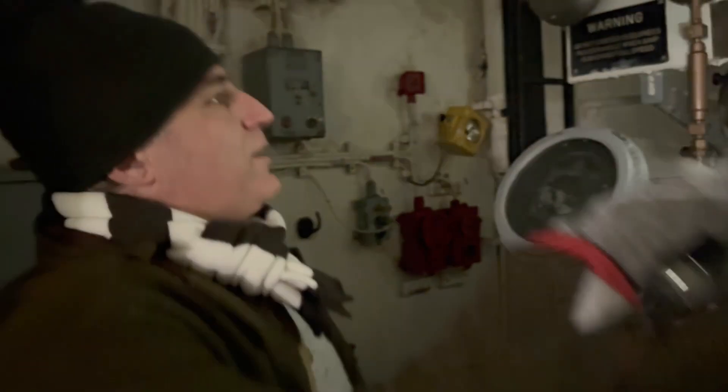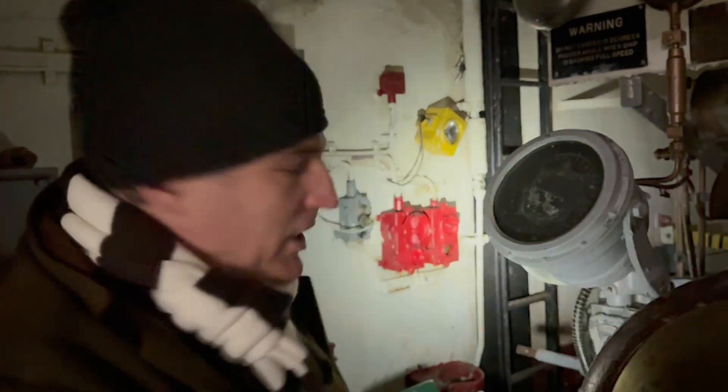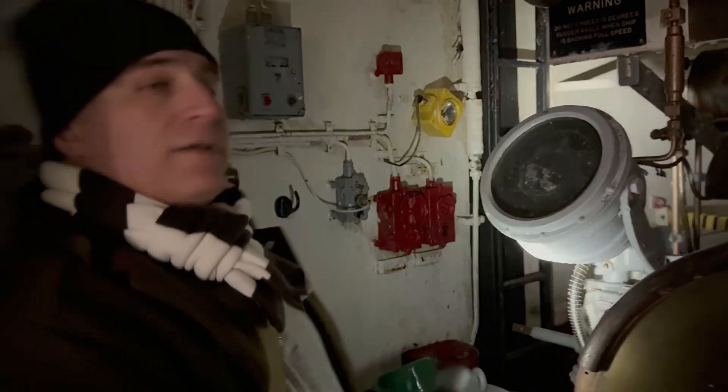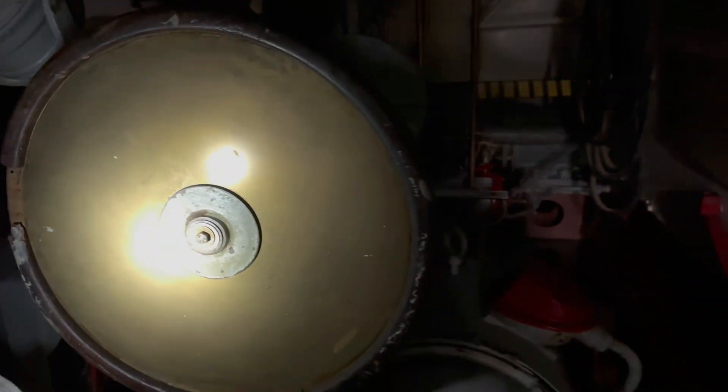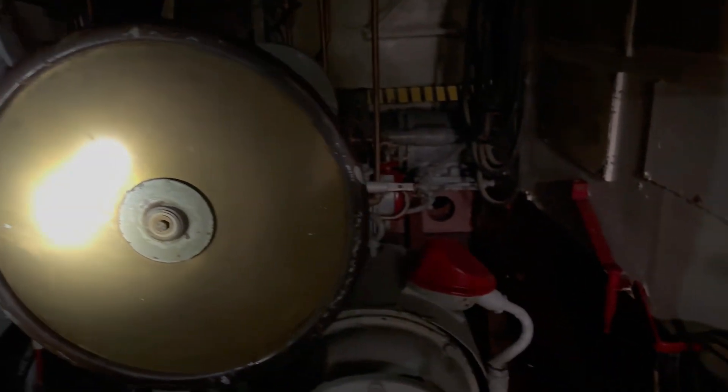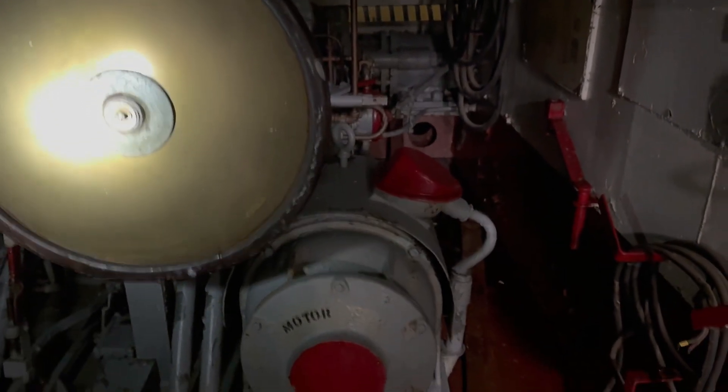Welcome inside. Unfortunately we don't have this compartment energized, so I'll be walking around with the trusty flashlight. First thing you see here is the ship's wheel. We have two stations — the bridge and aft steering — to maneuver the vessel.